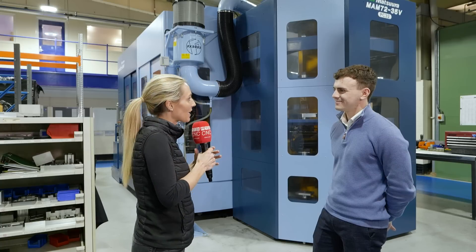We're at Alcon Precision Engineering and they have got a filter mist system on their Matsura machines. Alex, how have you found the system since you've had it installed?